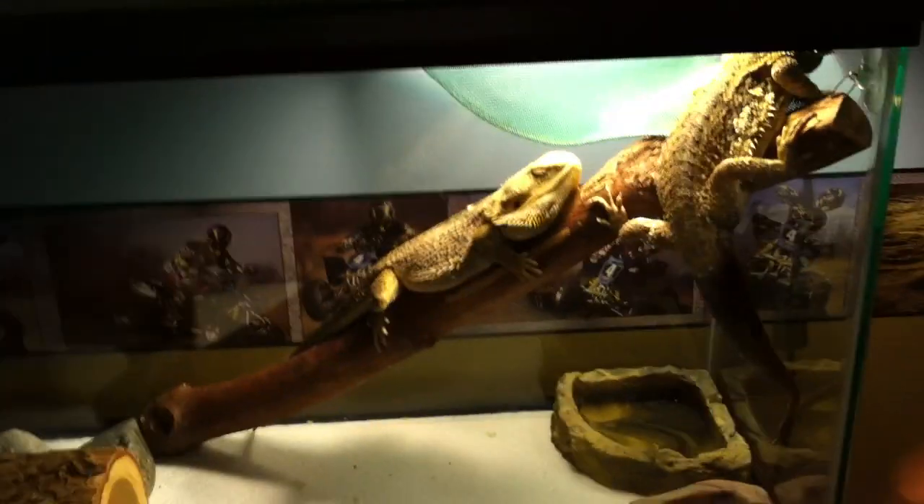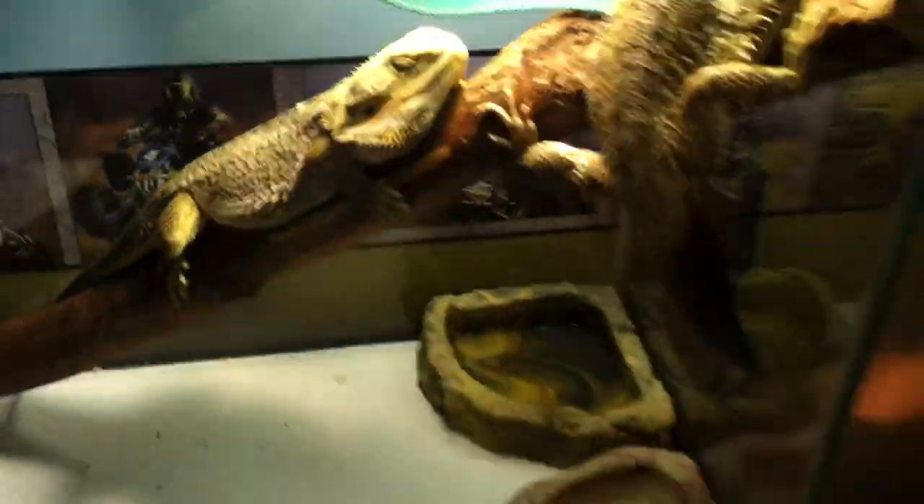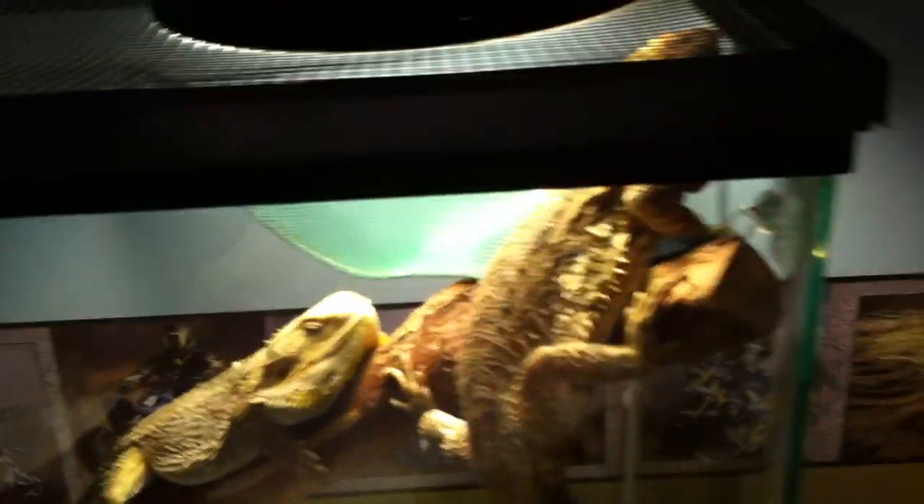Coconut and Cinnamon got much bigger when they were over at my cousin's house for the summer, because I was on vacation. That's why my videos haven't been that much about my reptiles — they've been on herping and stuff.